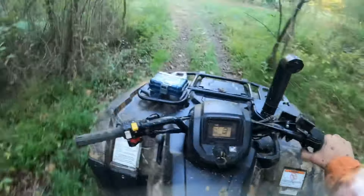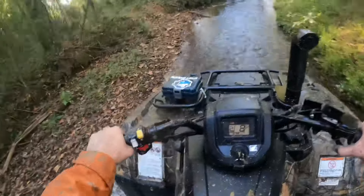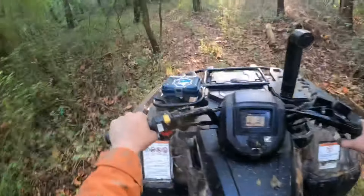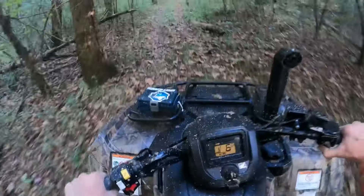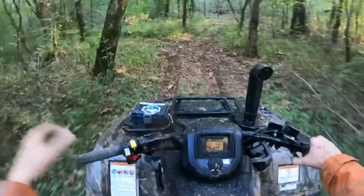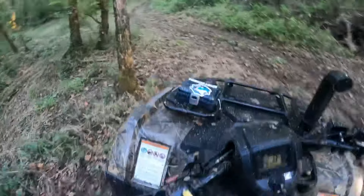One more time. We'll come back through the swamp and go wash these things off. I wish hers had a place to mount a winch, but it really doesn't — unless you do one of those ugly rack-mounted winches, which never look good.